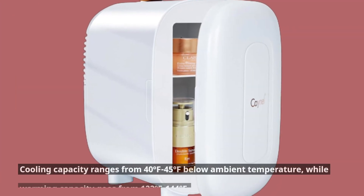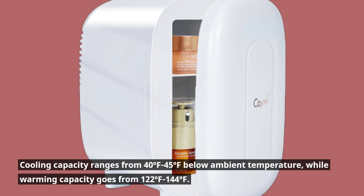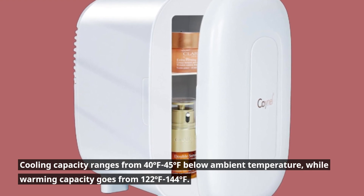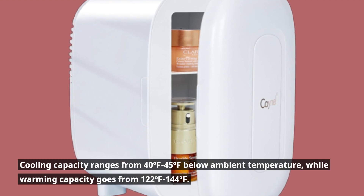Cooling capacity ranges from 40°F to 45°F below ambient temperature, while warming capacity goes from 122°F to 144°F.